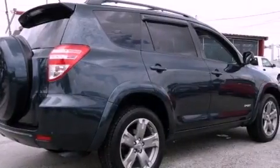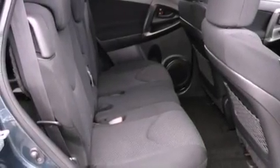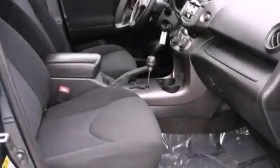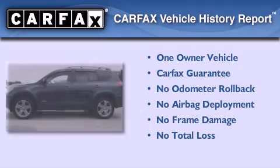With an EPA estimated rating of 28 miles per gallon on the highway, fuel efficiency is still high on the list of priorities. This crossover has had only one owner, and it qualifies for the Carfax buyback guarantee.